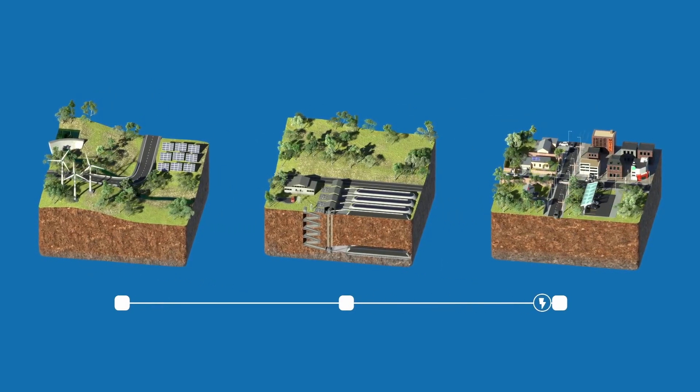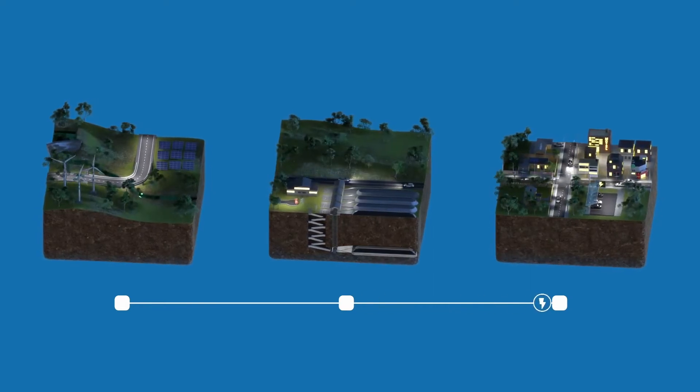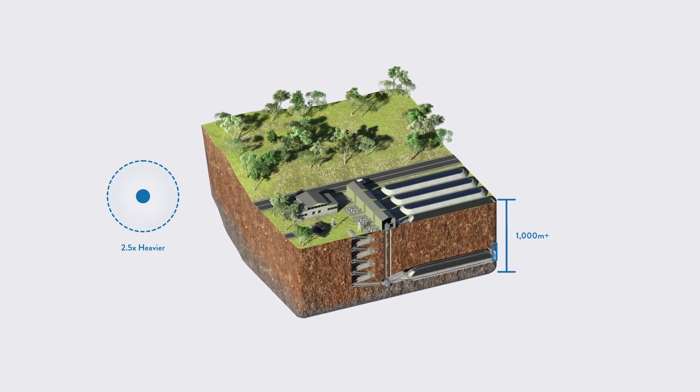We have clean wind and solar energy, but we can't control the weather, we can't control when they're available, and so we need to store energy. The South Australian government has made some really powerful first steps in the adoption of renewable energy, and this is what's driven the early business case for storage and our technology.